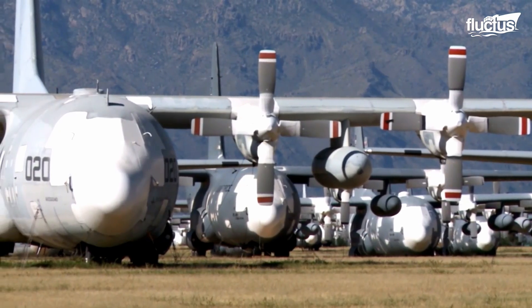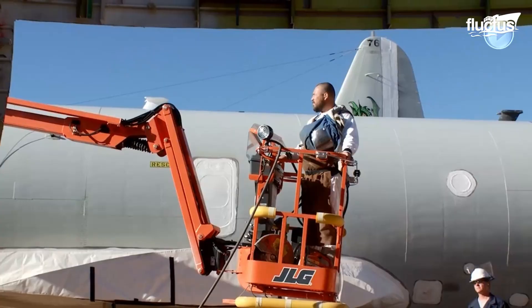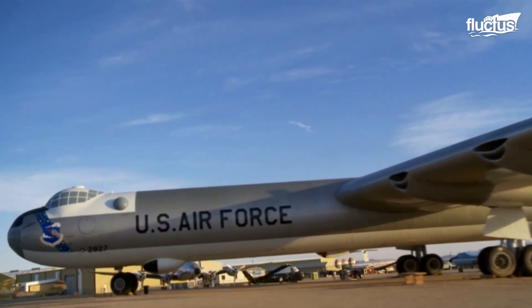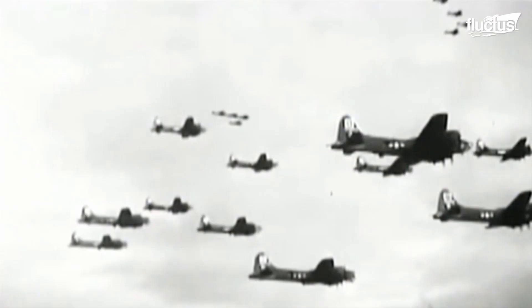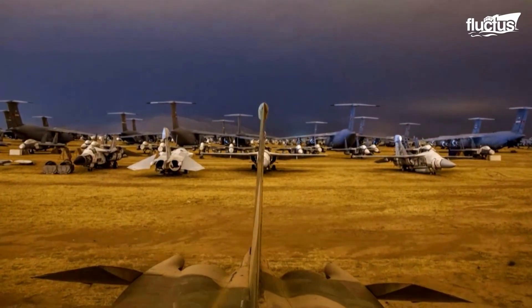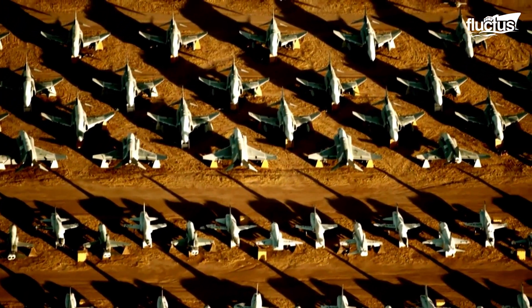When dealing with thousands of planes, many of which are large-scale bombers and transport aircraft, managing a boneyard can quickly become an overwhelming task. Indeed, some of the planes in these boneyards go all the way back to World War II, Korea, and Vietnam. Aircraft must be carefully catalogued so that they can be found if and when they, or their parts, are required by the Department of Defense.